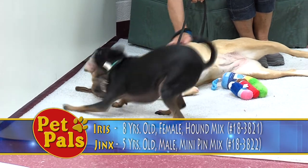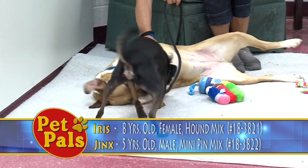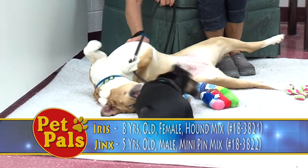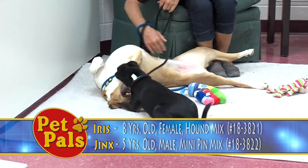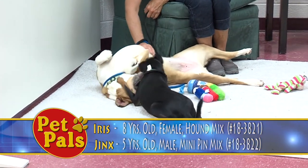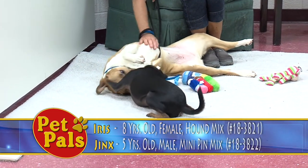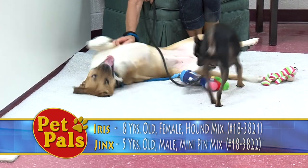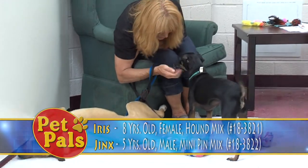You really can't beat the price, because you're getting animals that have been vet checked and we've gotten them up to date on all their vaccines and their preventatives. And honestly, you can't really put a price on love. If you're looking for two pets, they keep each other company when you're not home, and it's just more to love.